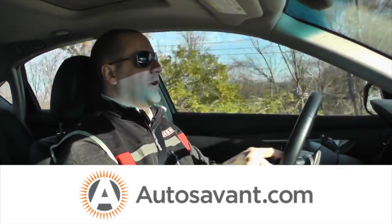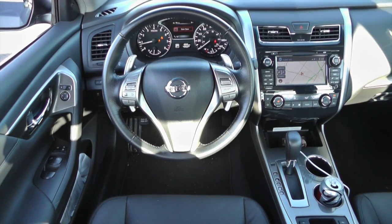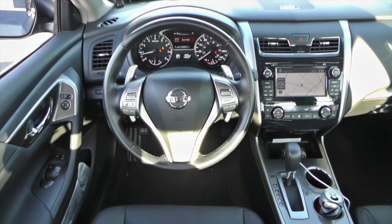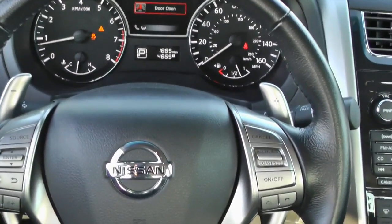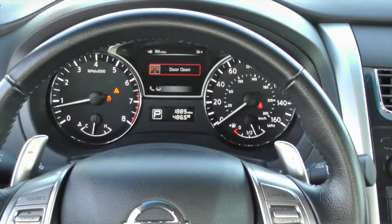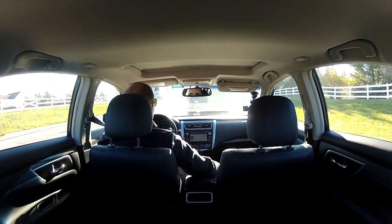In the 3.5 SL version of the Ultima, you get most of the standard luxury features that you'd expect these days — climate control, auto up and down windows, sunroof, and leather surfaces that are a step above vinyl. They're really nice and they smell pretty good.